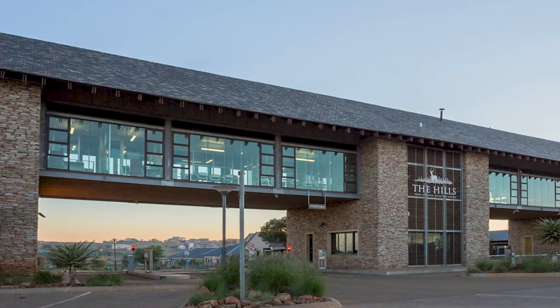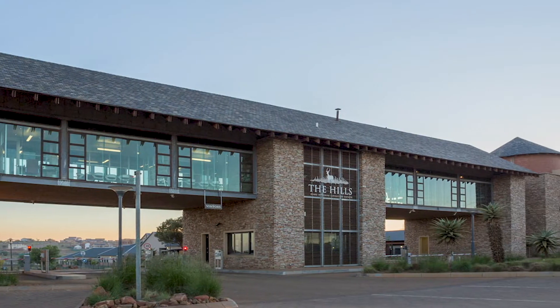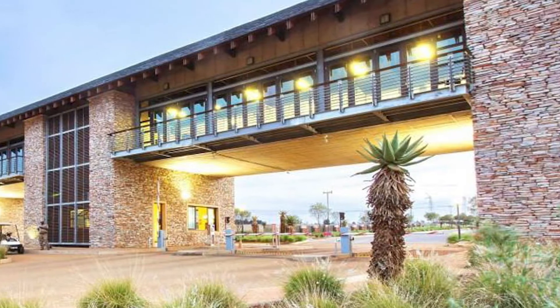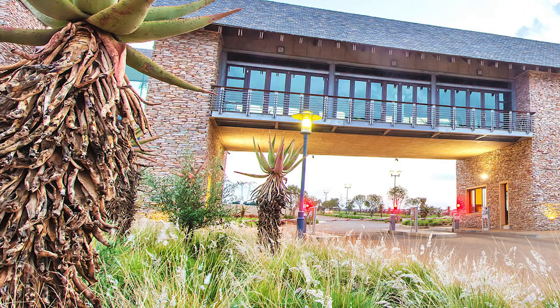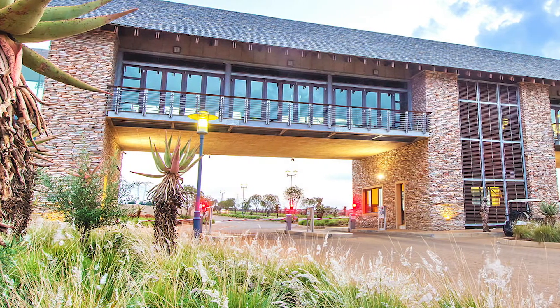Welcome to the Hills Game Reserve Estate. The Hills Game Reserve Estate is a gated community, it's a lifestyle estate, and clients are mostly here looking at this estate because of what's in the estate.